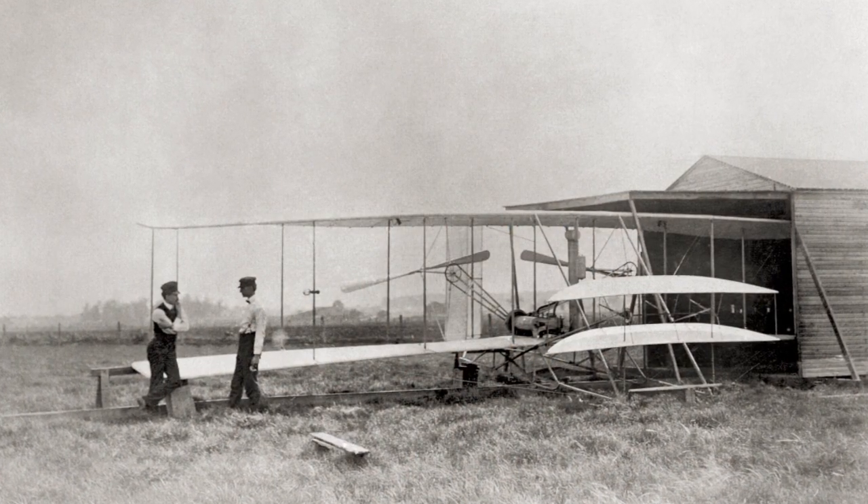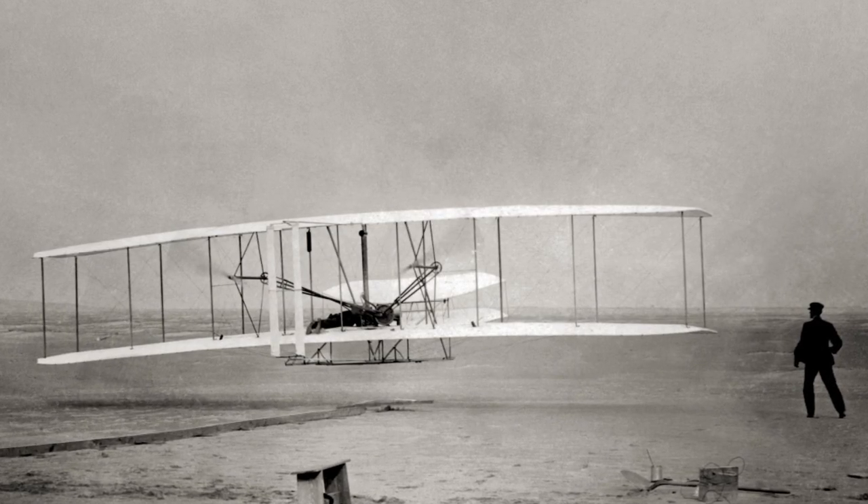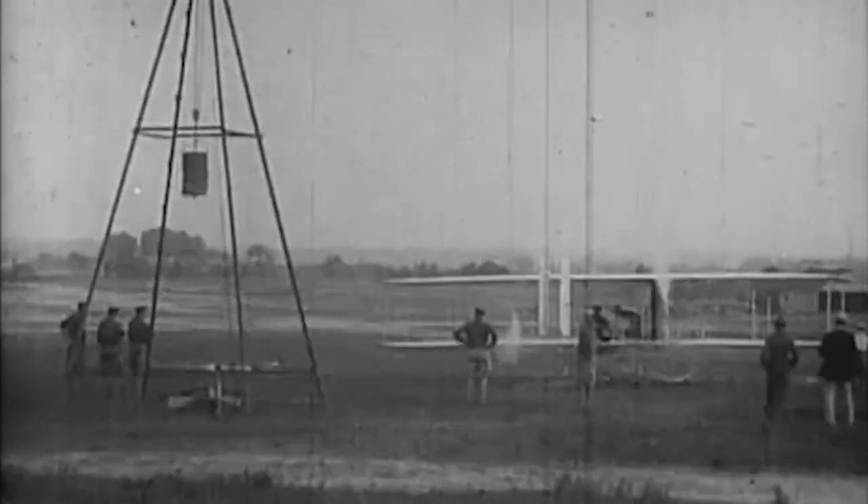The first flight was the event of the century. It not only redefined our world, it redefined the human spirit. It literally took us from the sands of Kitty Hawk to the lunar dust of the moon.